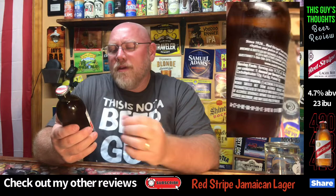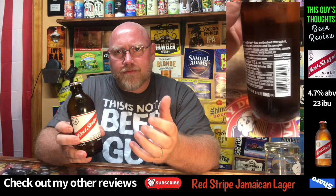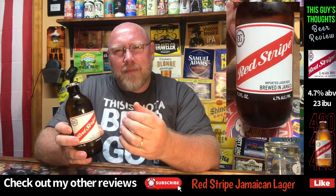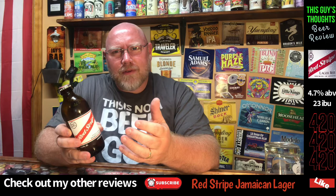This one here is an imported lager beer brewed in Jamaica. What I know about Red Stripe growing up is they had some good commercials. I liked them as a kid — I remember them throughout the 90s and 2000s. I haven't seen a Red Stripe beer commercial in a little while. Maybe the last few years I haven't seen them. I don't know what's going on there.